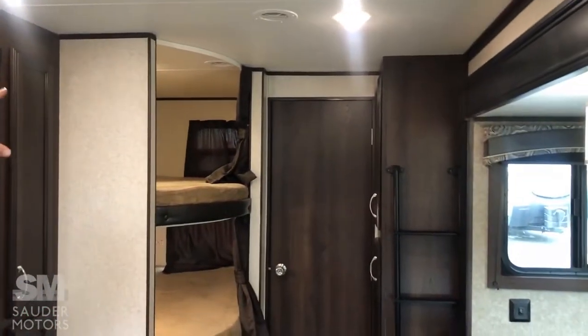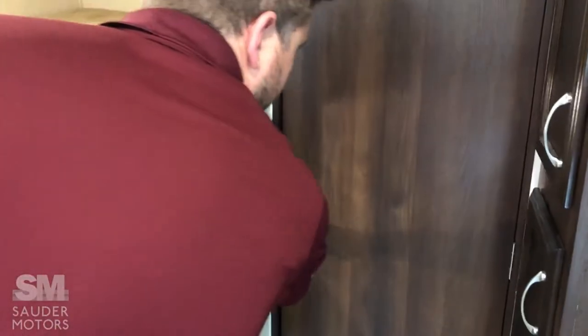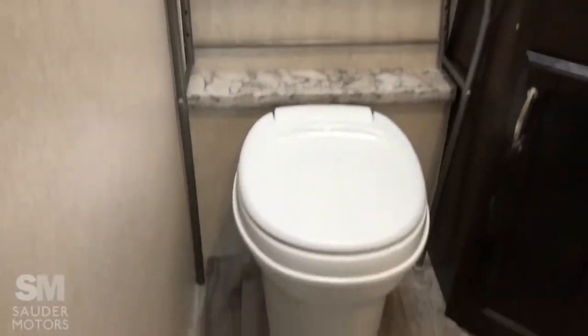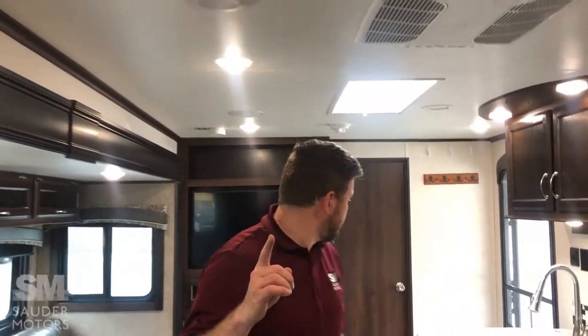This is a 34-foot trailer. Here's where we get a little bit unique — we've got bunks in the back corner, two doubles. Nice storage spot for your ladder here, upper and lower bunks. And this is something you don't see too often in a travel trailer: we've got a half bath in the back. Toilet, a little aftermarket shelf there which works out really nicely, a sink, and a little bit of storage in there as well. Very nice and unique.